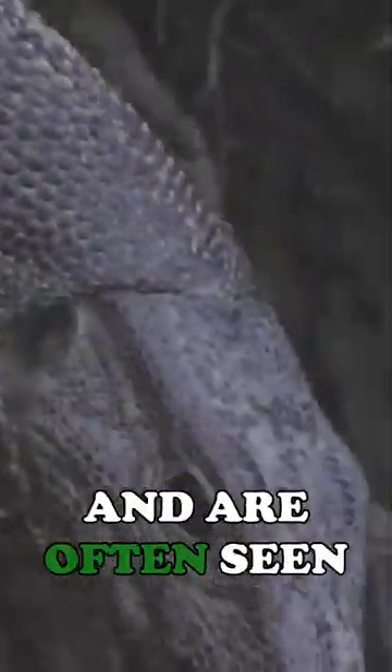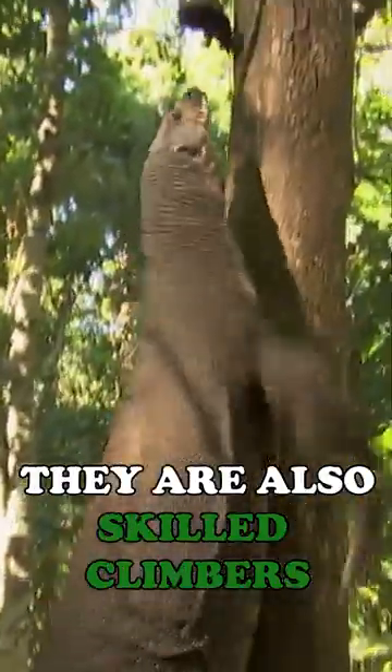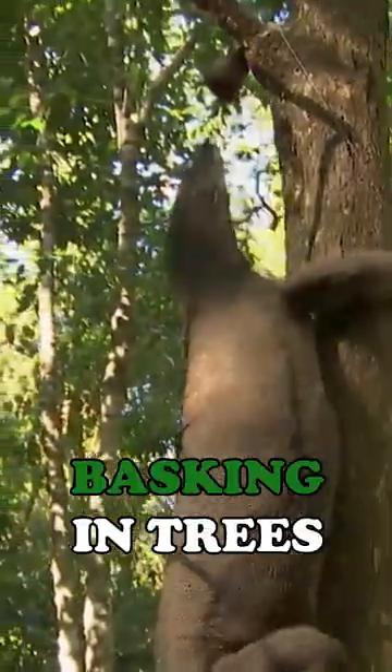They are excellent swimmers and are often seen in the water, where they can hunt for fish and other aquatic prey. They are also skilled climbers and can often be found basking in trees.